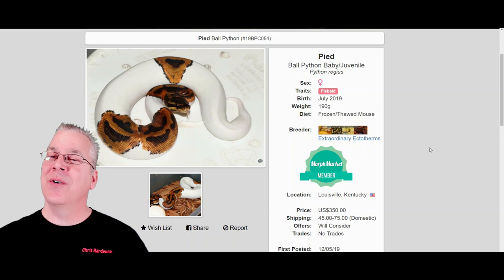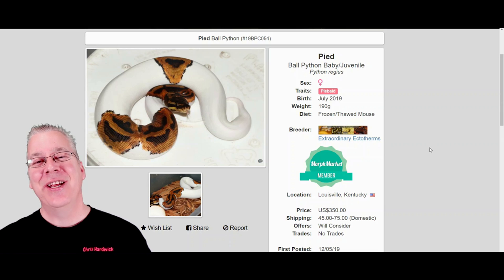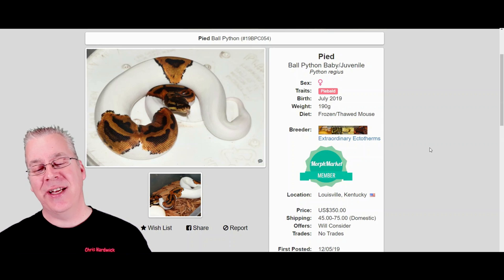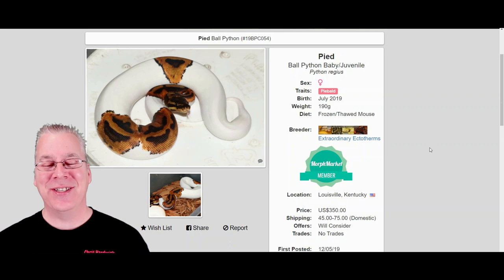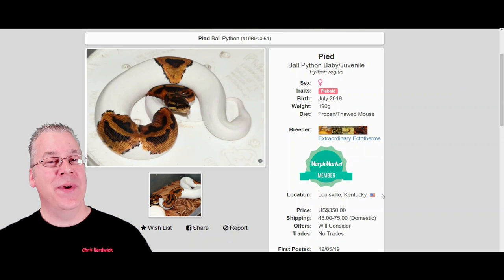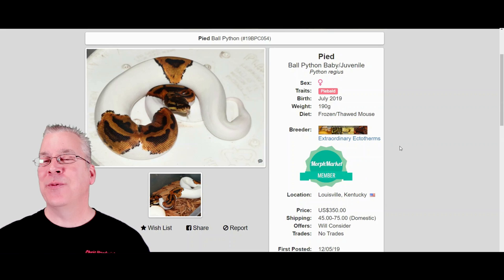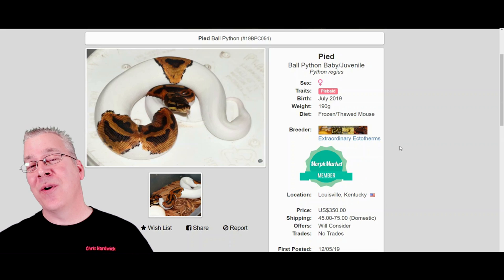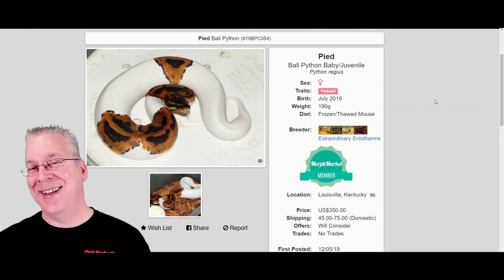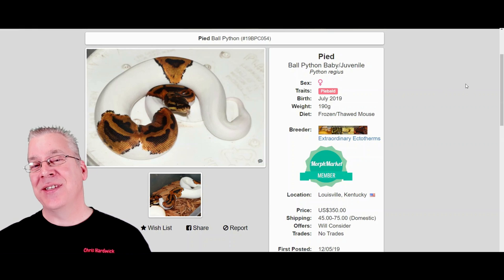There's such a huge demand for pied ball pythons that the price has stabilized at about $300-$350, versus more common morphs like lessers or pastels which run about $80 to $150. The pied holds because even a beginner who knows nothing about ball pythons sees one and wants it. Males tend to be quite a bit cheaper than females since one male can service multiple females. I can almost guarantee that in five or six years pieds will probably still be about the same price.